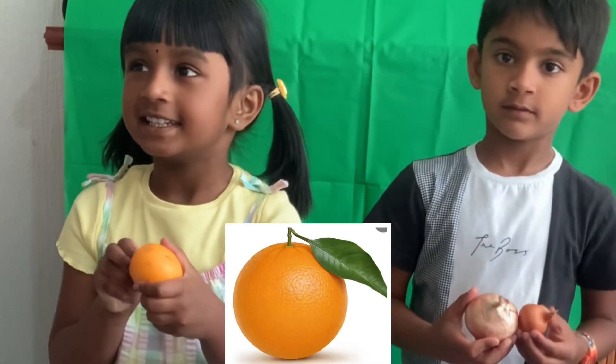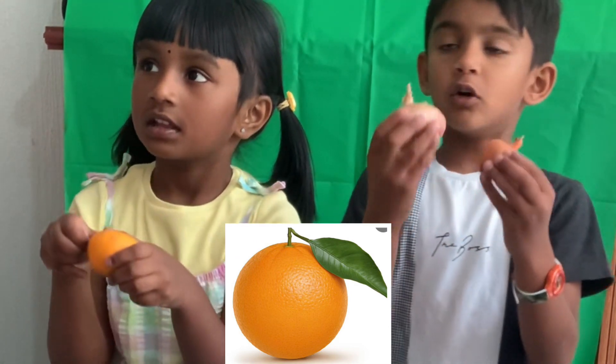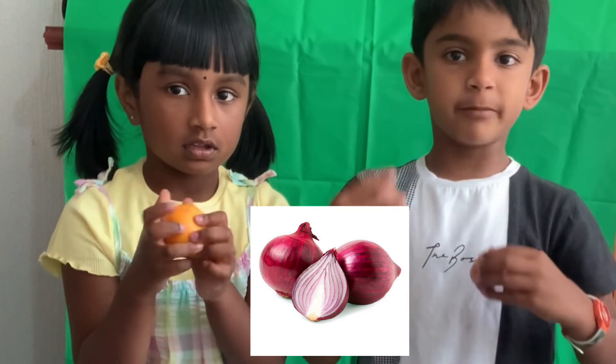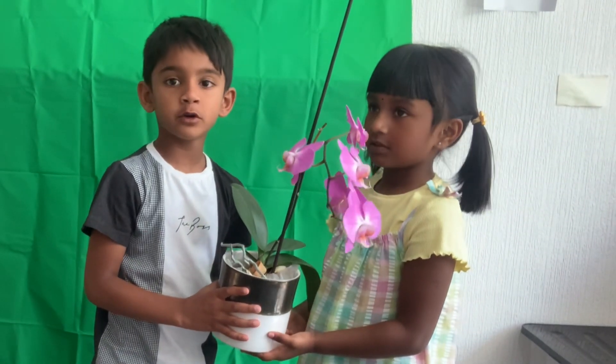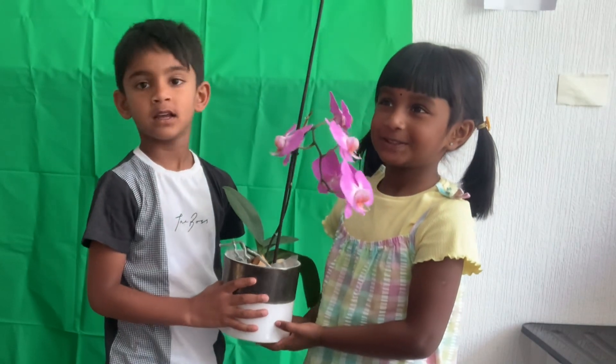O for Orange. I eat the orange. O for Onion. Onions make your brain big. O for Orchid. This orchid is so beautiful.